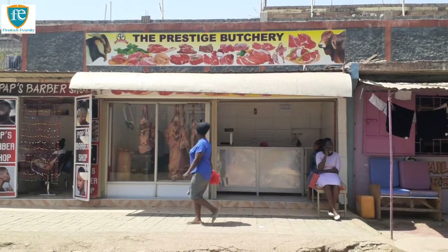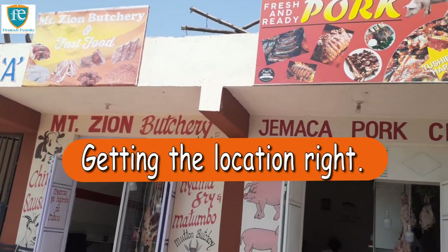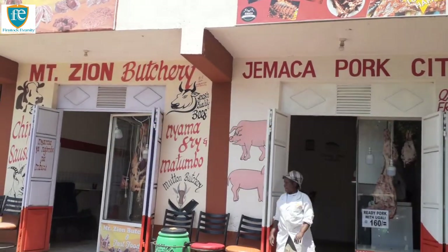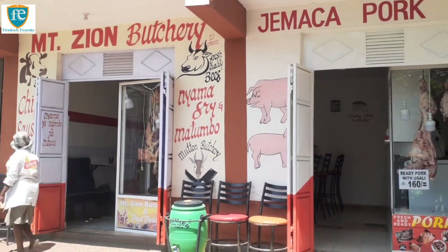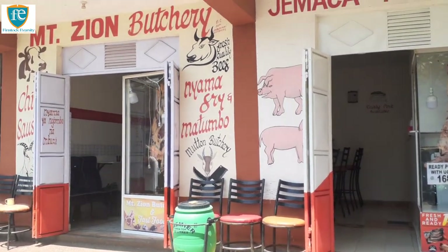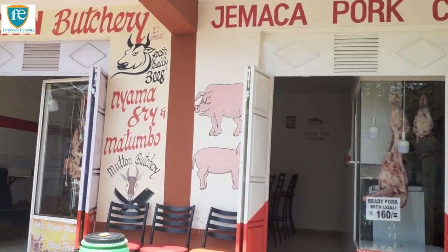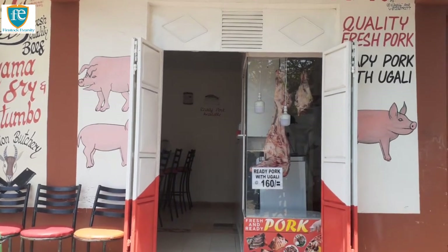Now let's talk about getting the location right. Where you install your butchery can make or break your business venture. Generally, you want your butchery to be situated in a busy, densely populated area. Your shop should be easy to see and walk to. For drive-in customers, ensure that your shop area has ample, secure parking. Whatever the case, make sure that you stay away from dirty sites.